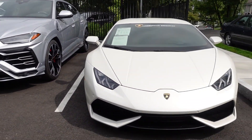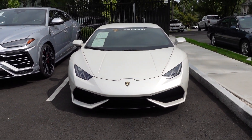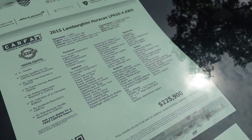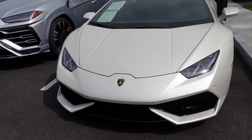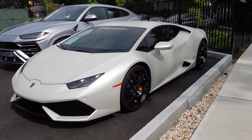Next to the Urus, we've got the Bianco Canapas Lamborghini Huracan all-wheel drive. Let's check the price of this one — $225,000 for a 2015 with almost 13,000 miles. It seems like the prices of the original Huracans have been going up as well.